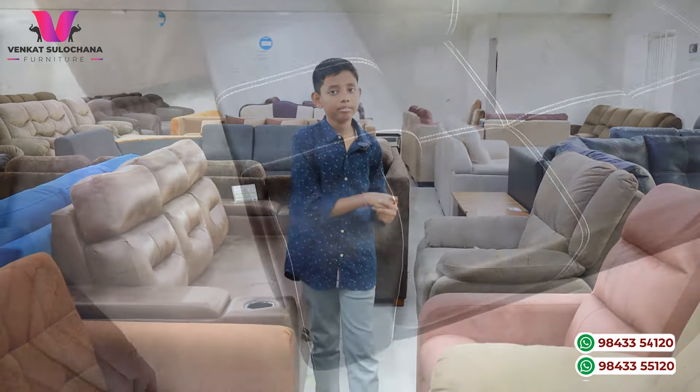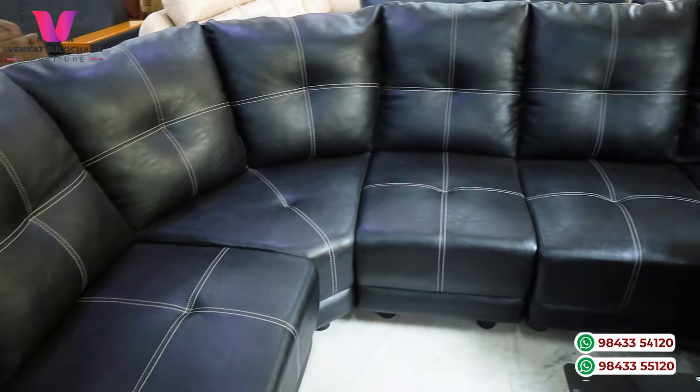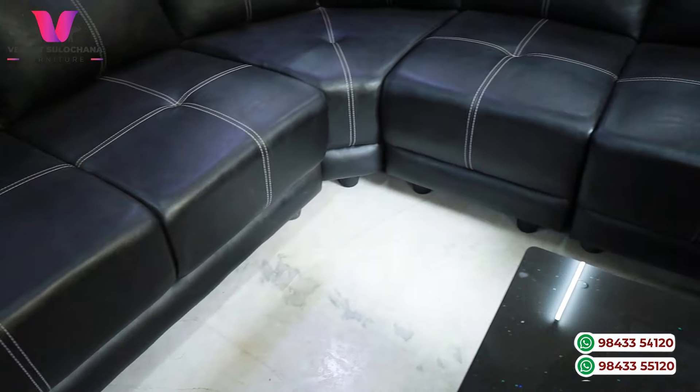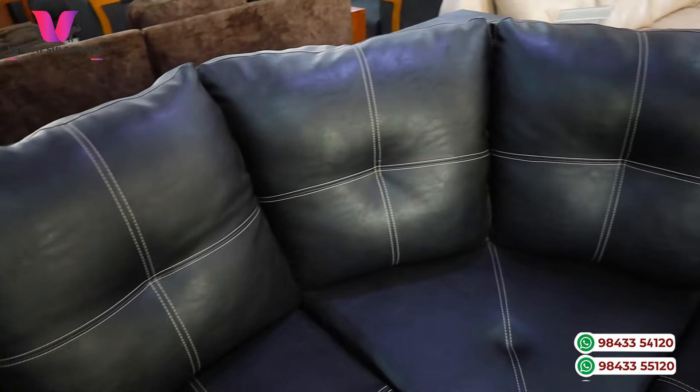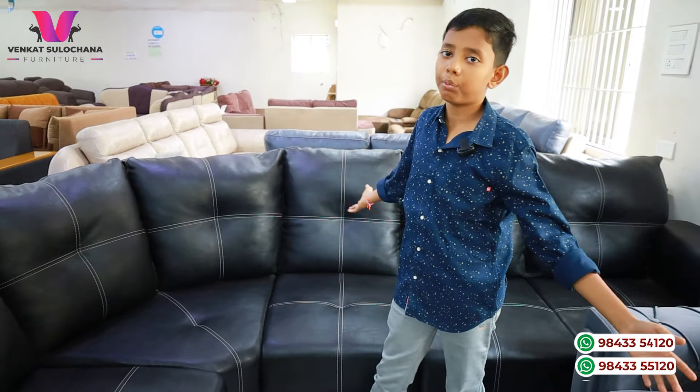Hi guys, welcome to our channel. Now, let's take a look at a car and a sofa. Let's take a look at my sofa. This is a very soft model.